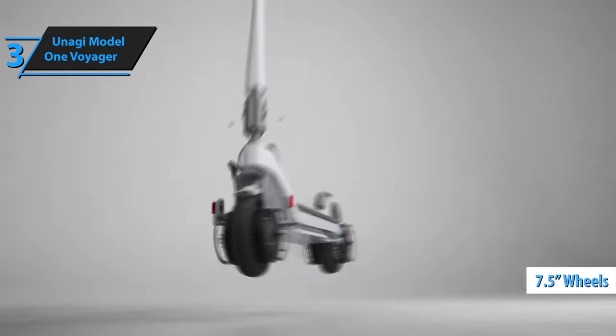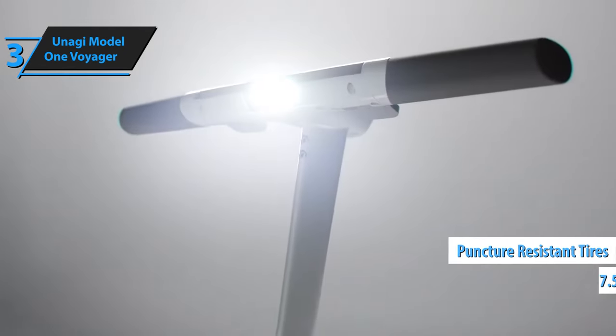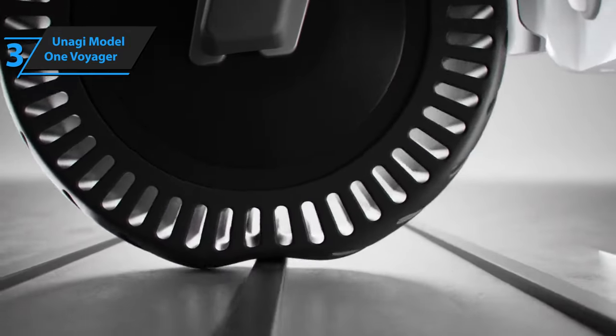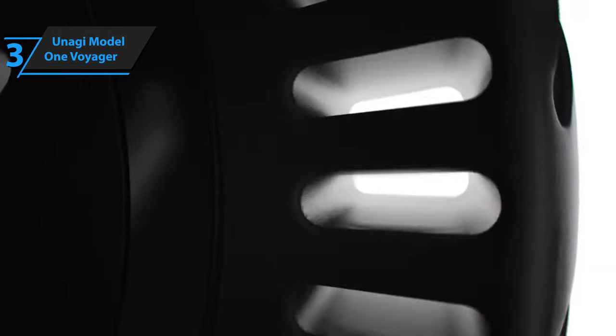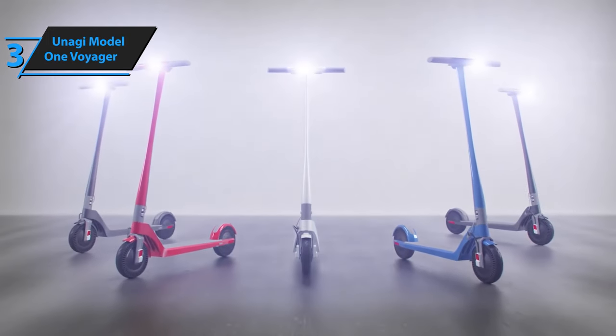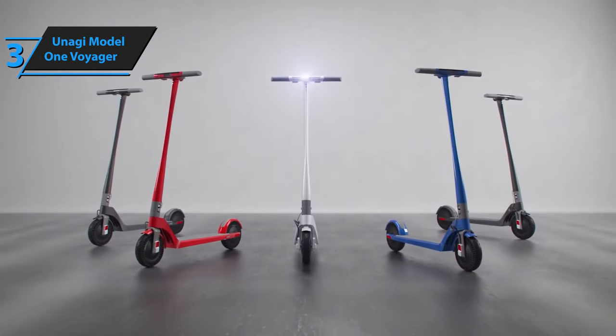Its 7.5-inch wheels, made of solid puncture-resistant rubber, ensure your commute remains uninterrupted. In conclusion, the Unagi Model 1 Voyager offers exceptional value, setting new standards for electric scooters in 2024. If you can afford this beast, we say go for it.